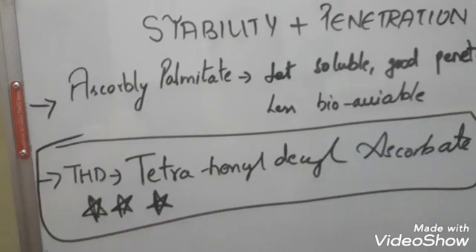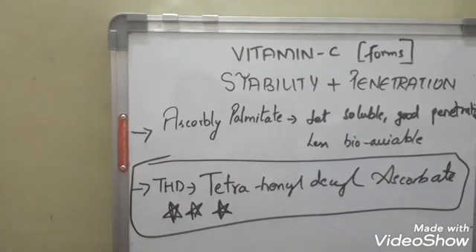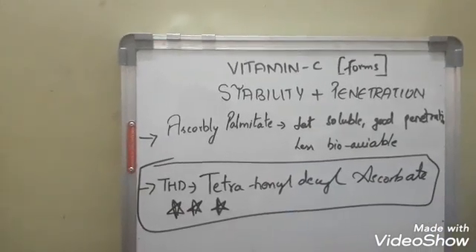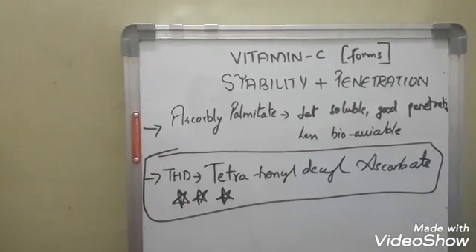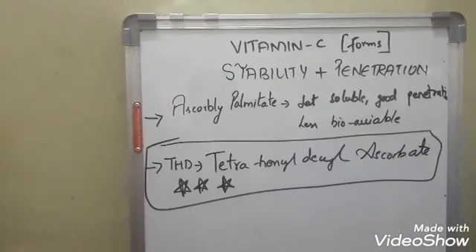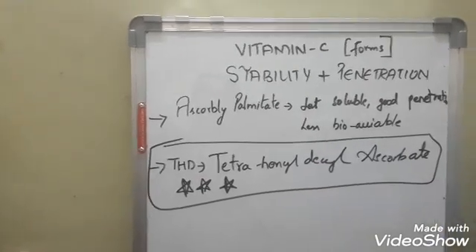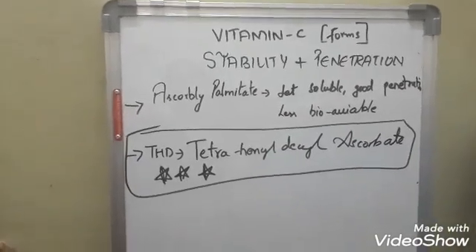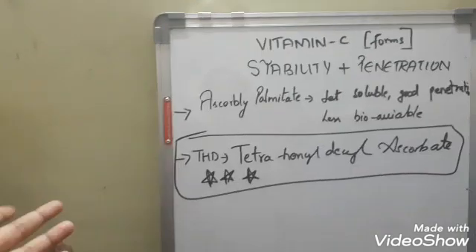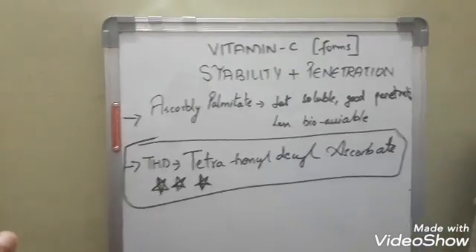Another important point: if you buy unstable forms of vitamin C just because it says 'vitamin C' from Amazon or Indian markets, many of you have told me it's darkening your skin instead of brightening it. When vitamin C breaks down, it breaks down to erythrulose, which is actually a component used in self-tanning beds and creams. So if you use unstable forms, that's the problem. If you're using forms other than THD, magnesium ascorbyl phosphate, or ethylated ascorbic acid, I suggest using vitamin C at night.